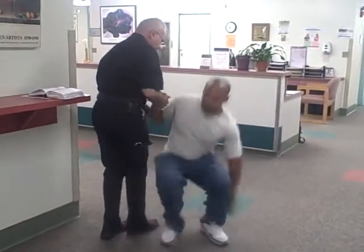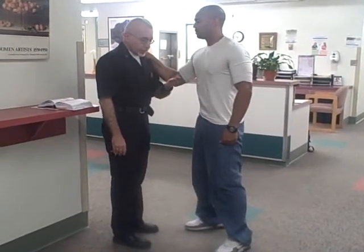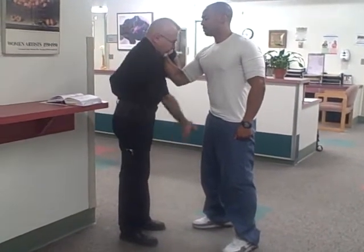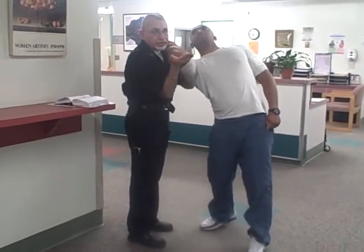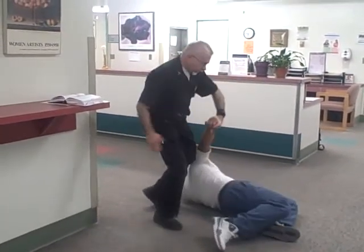Let's do it again. This hand — grab his hand. This hand, open palm, under the elbow, rising up, turning him down, sliding, rising, and down, and control.